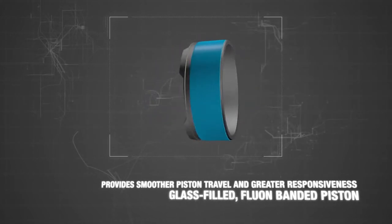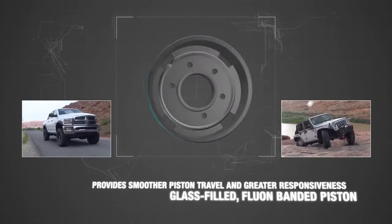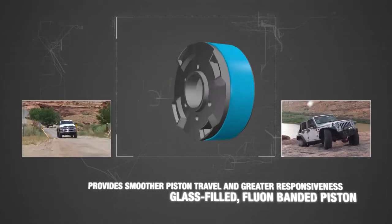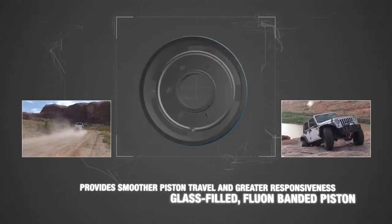The RS5000X composite piston band provides smoother piston travel and greater responsiveness to changing road conditions. Each glass-filled band offers incredibly smooth operation within the shock absorber cylinder due to fluon, a slippery glass and plastic material.